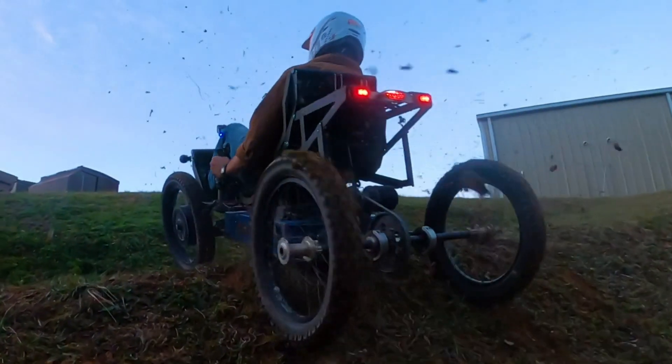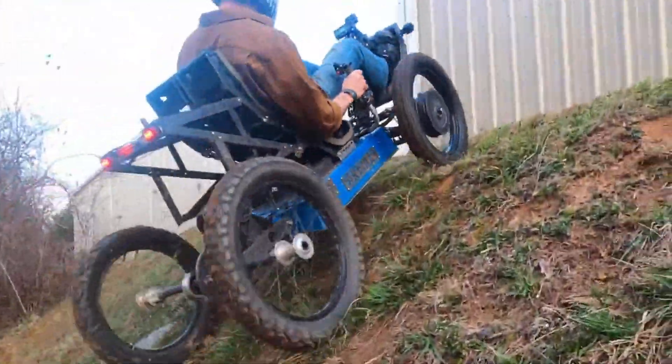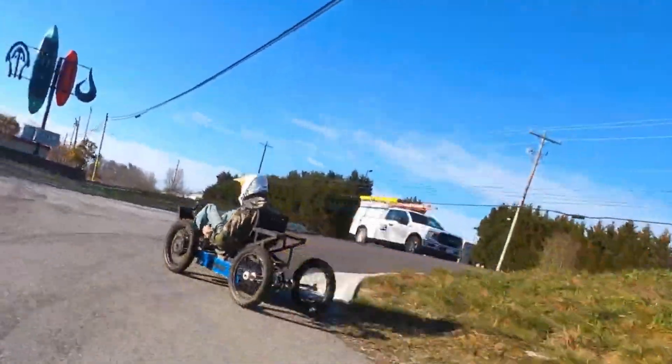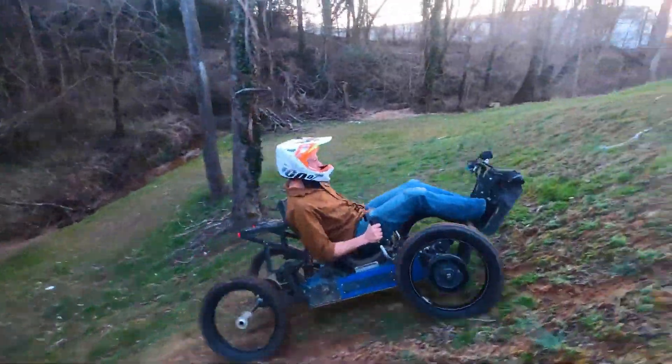This quad bike masterfully blends compactness, power, and cutting-edge control systems, setting a new benchmark in its category. It's the perfect fusion of innovation and performance, making it a game-changer in off-road mobility.